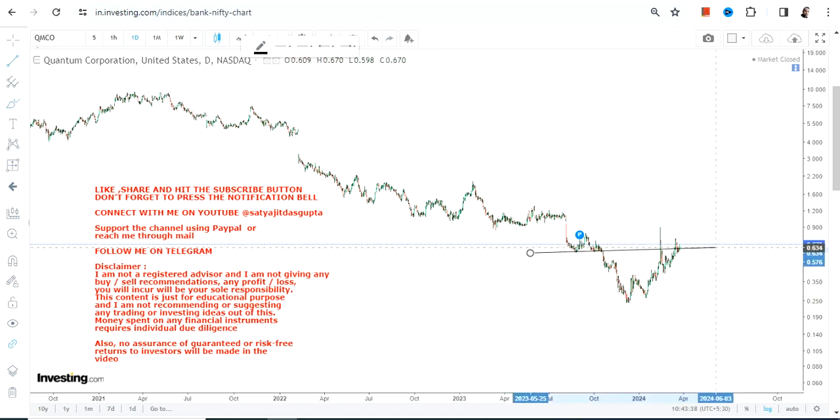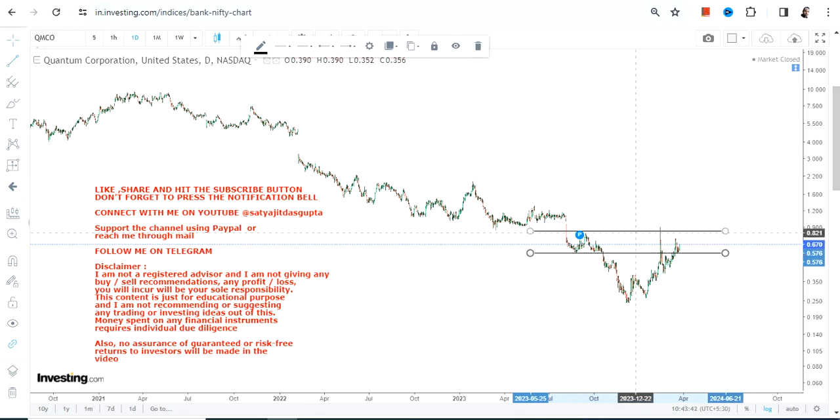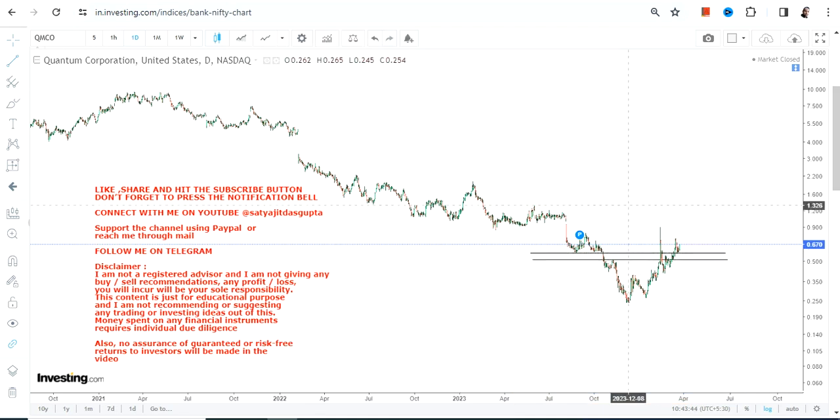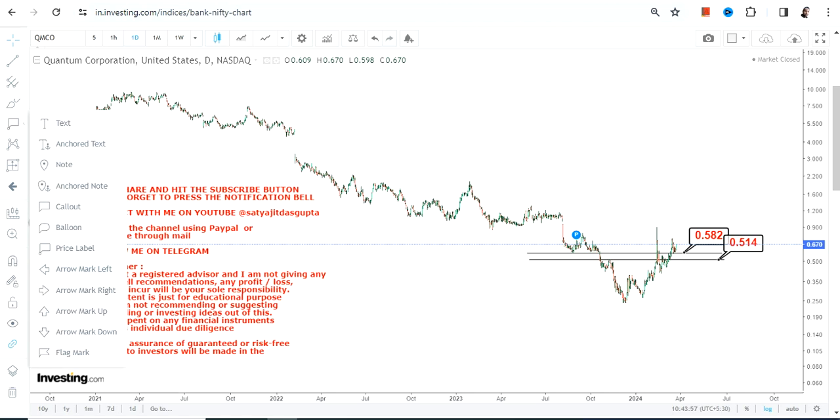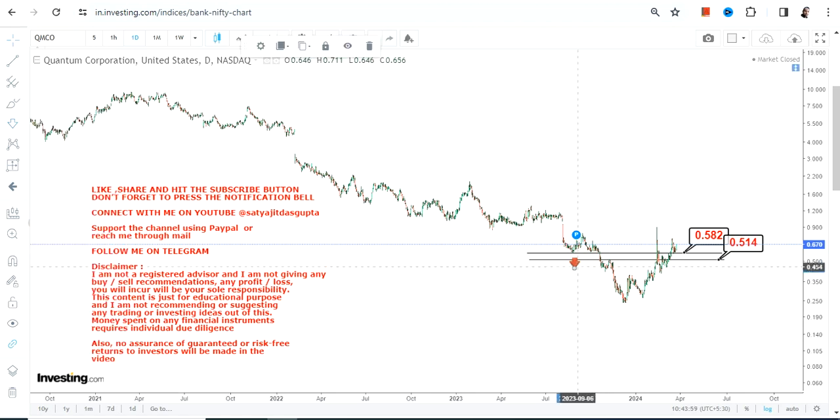When the stock started moving higher it signifies strength and upside, but one must make sure that you are not taking unnecessary risk — that's why use support and stop loss. In this case we have 0.58 as our support and 0.51 as the lower end of the range, or as far as the stop loss is concerned.